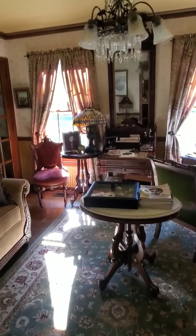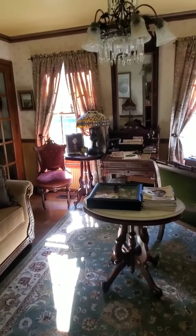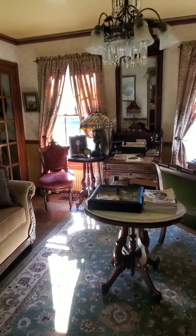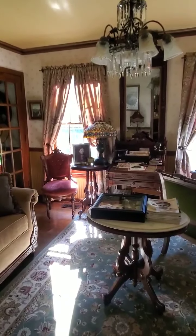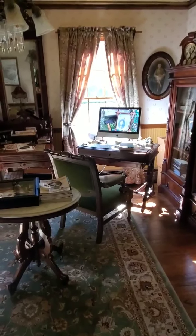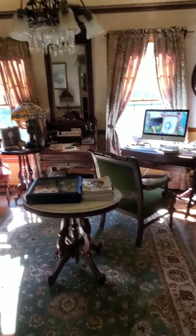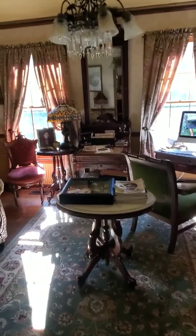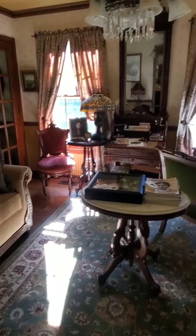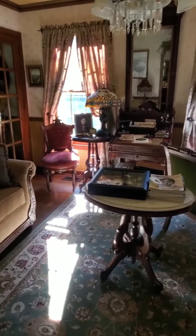Seems like a good afternoon with the heat outside to make another one of our little videos. I appreciate your kind comments about the first one that we did a couple days ago. This is the room where I type warps and wefts to you, and we visit through cyberspace every night. I furnished it in Eastlake and Renaissance Revival furniture, much like the Bordens would have had. We'll do a video on the furnishings at the Borden house some sunny afternoon when it's too hot.